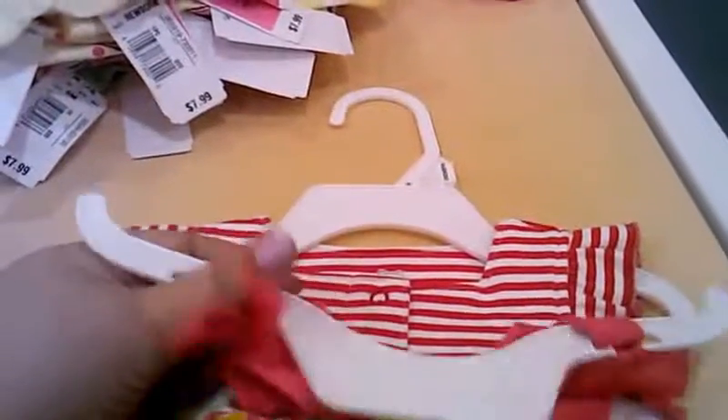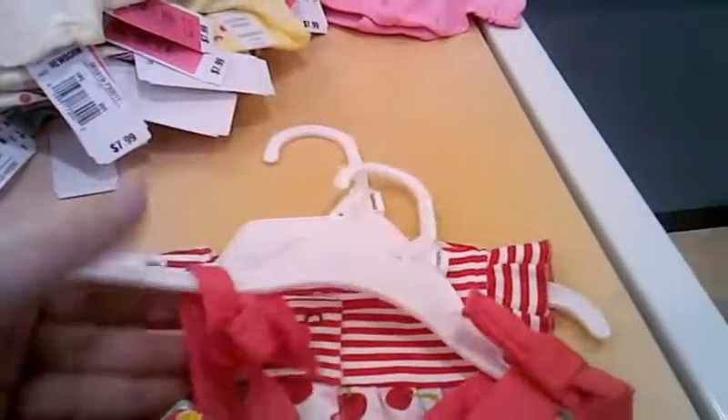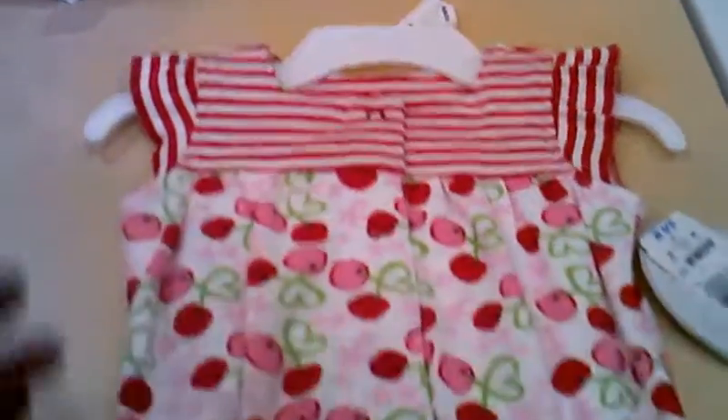Oh, look at this one — look at the top, on the shoulders. They're bows. They're pretty. And the last one: cherries. So pretty. And there's also some other things for $5 here too.